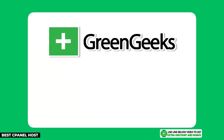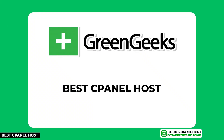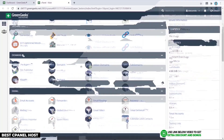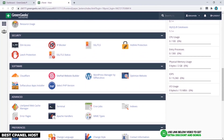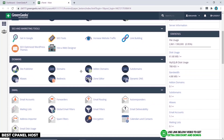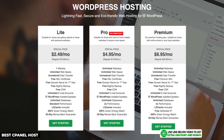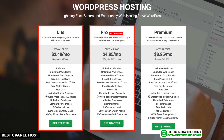The first hosting company on my list is GreenGeeks. I believe they have the best cPanel for managed WordPress hosting in my opinion. There are other custom user interfaces which are easier to navigate than cPanel, but if you just want the most popular user interface which will have the most help and tutorials online for it, then I believe GreenGeeks is the best for this.